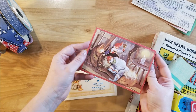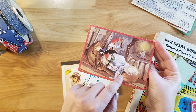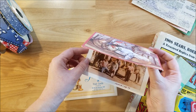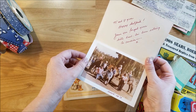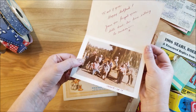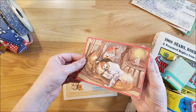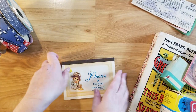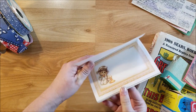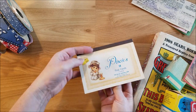She found an old Christmas card — really cute, with little elves in a Dutch shoe. The card is actually from Norway, which is cool. And then an old picture from 1979 of people on their horses. She also found this little set of postcards called Pixies — it's all the same image, just a cute little girl on the telephone.